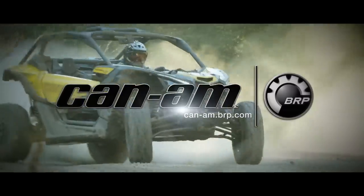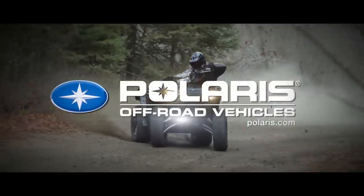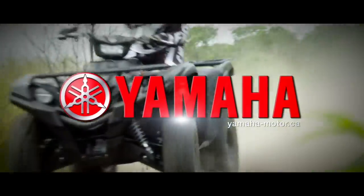Dirt Tracks is sponsored by Can-Am, the ride says it all, Polaris, the world leader in off-road innovation, and by Yamaha Conquer Outdoors.